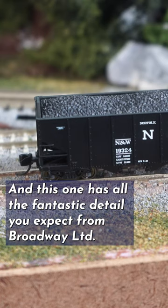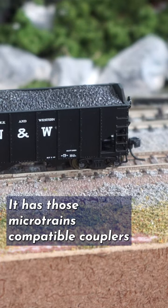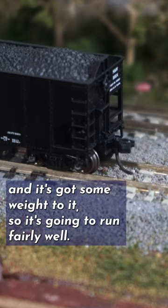This one has all the fantastic detail you expect from Broadway Limited. It has those microtrans-compatible couplers and those metal wheel sets for super smooth rolling. It also has a removable coal load, and it's got some weight to it, so it's going to run fairly well.